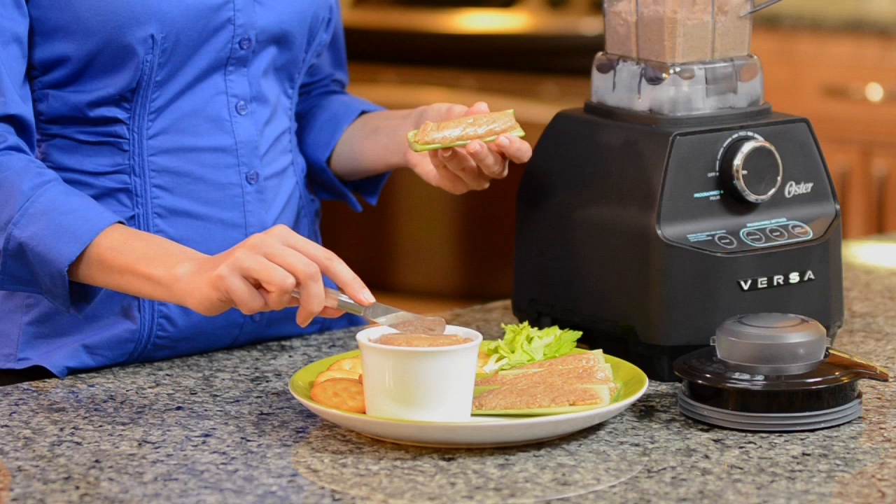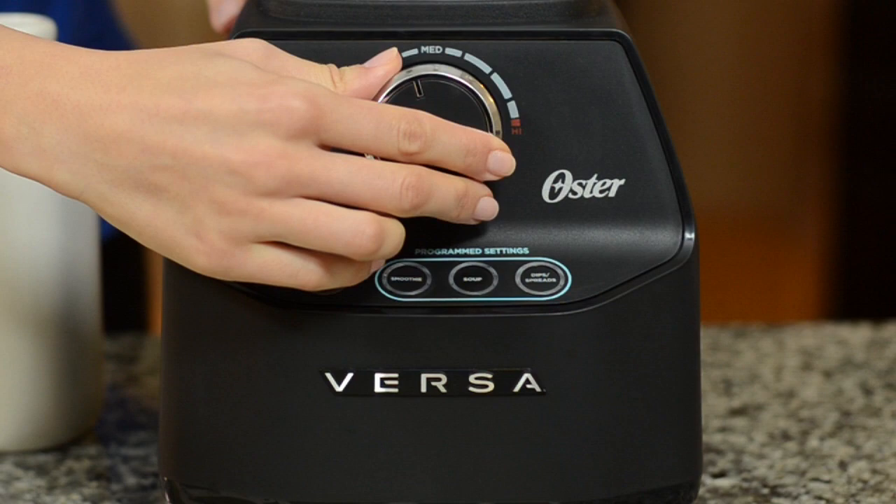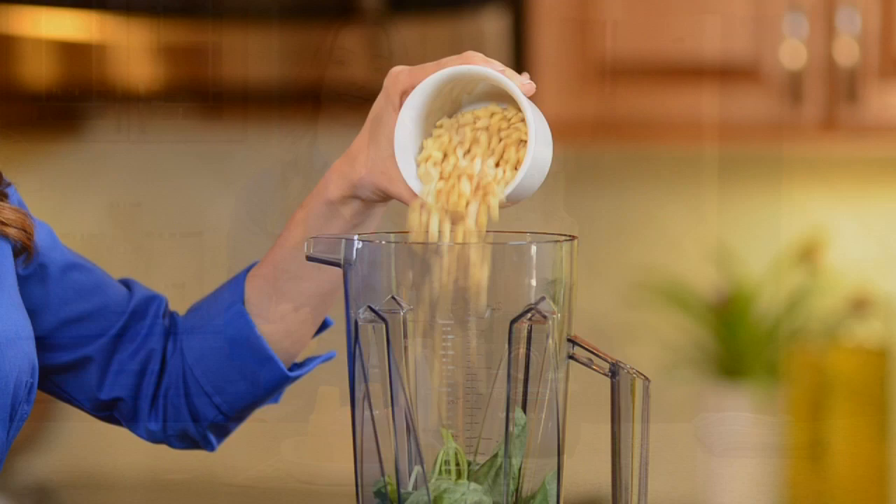The powerful 1400-watt motor and ultra-durable stainless steel blades rotating at an amazing 250 miles per hour quickly transform frozen fruits and berries into flavorful treats. It's so easy.